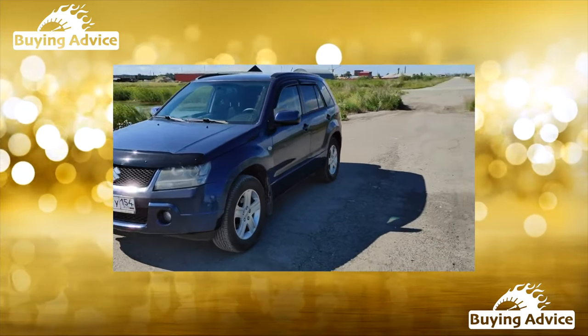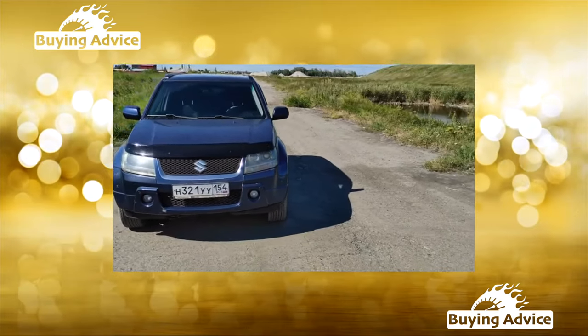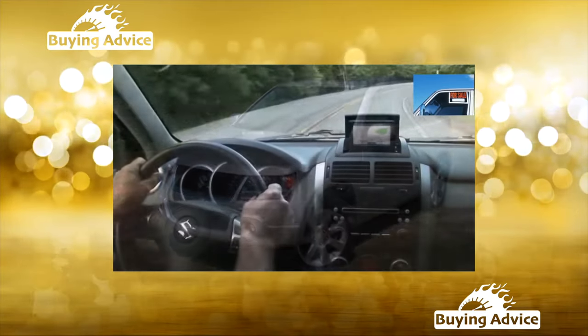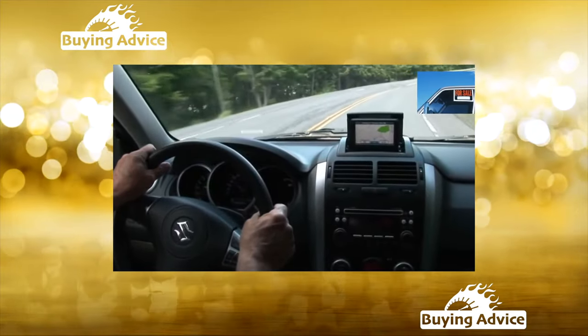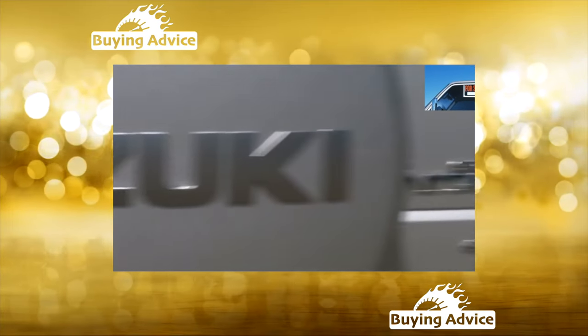Japanese assembly, high cross-country ability, and reasonable price. Why sacrifice something if there is a car that satisfies all requests? Today we will try to summarize someone else's experience and talk about the problems of used Suzuki Grand Vitara.